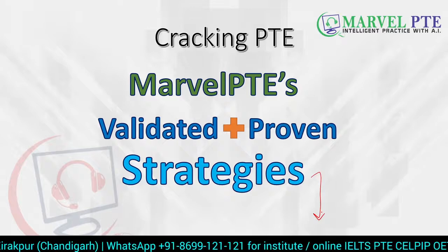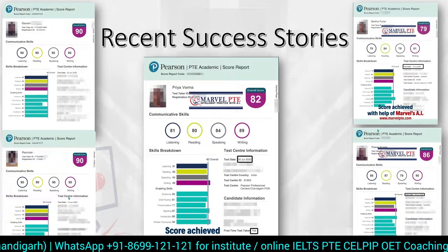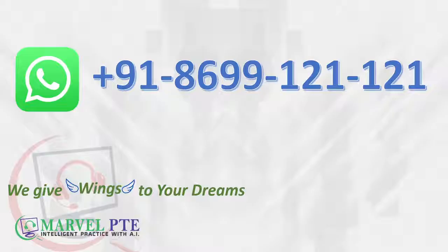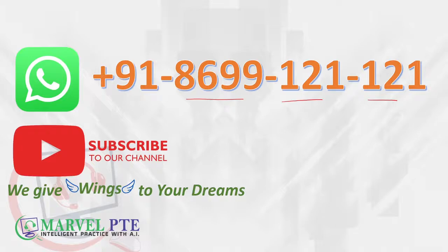All the strategies we teach are validated and proven — you can see the latest success stories of students who have achieved their target scores, including a perfect 90, in the ticker below. If you can see them achieve it, you can also achieve your target score. If you have any questions or doubts, you can WhatsApp us at 869-121-121, and do not forget to subscribe to our channel because we give wings to your dream.